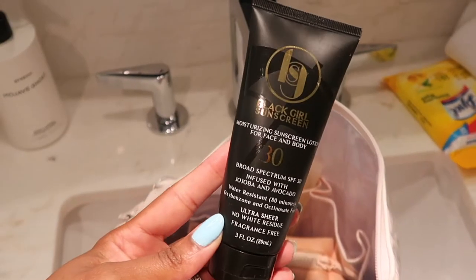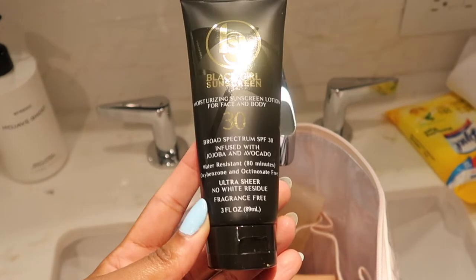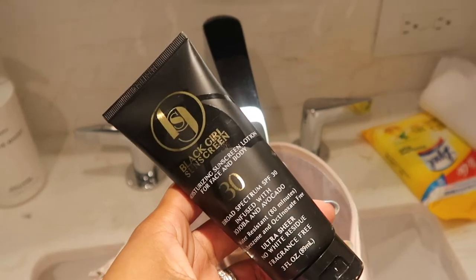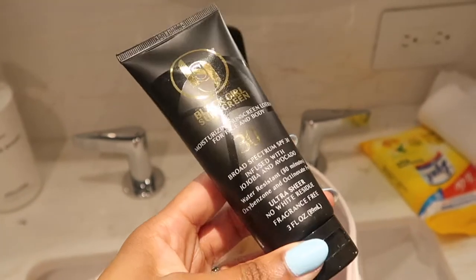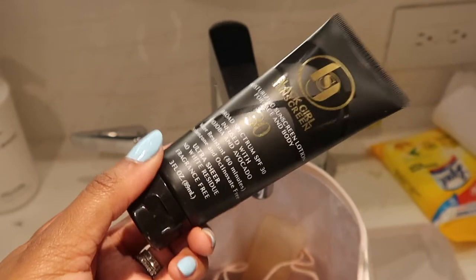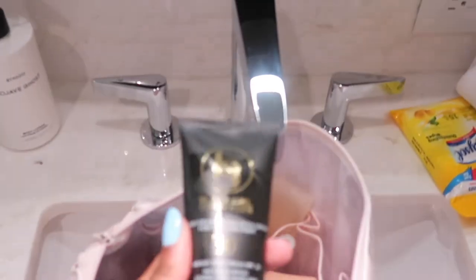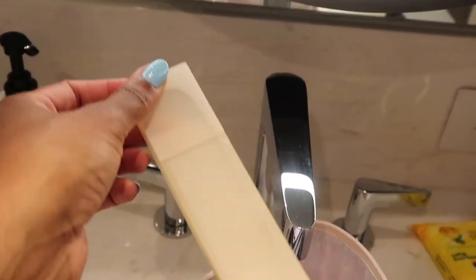I have my Black Girl Sunscreen, which I absolutely love. This is so great for Black people — pretty much anyone can use it, but Black girls, when we use other sunscreens they sometimes leave a white sheen over our skin. But this Black Girl Sunscreen does what it's supposed to do: it gives you SPF coverage without the white cast. I use this for my face and body. Today I'm heading out to the pool.